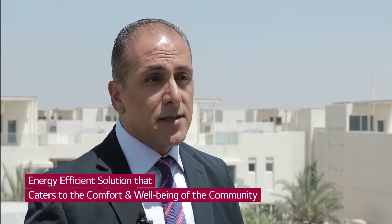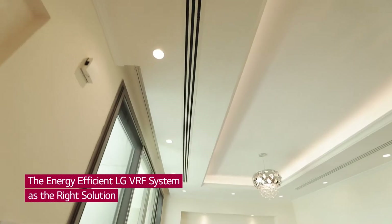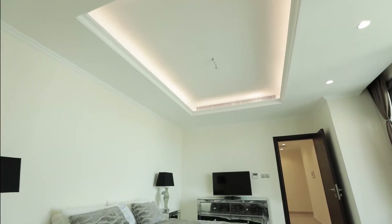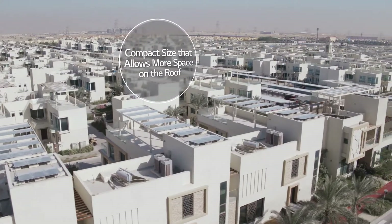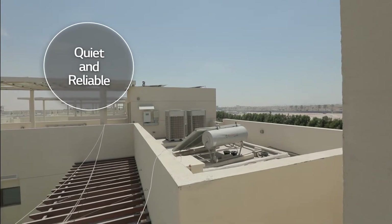The solution needed to cater to the comfort and well-being of the community. The LG VRF system — after looking at many systems — we arrived at the fact that the LG VRF system is the right solution for many considerations. Its energy efficiency is the key element. We also like the fact that it is compact, which allows for more space on the roof for residents to enjoy. It is quiet, and it's also very reliable. These are key elements.